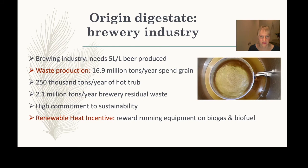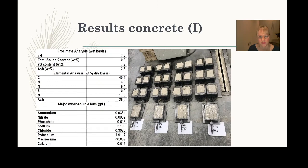The brewery digestate had the right composition for our purposes and was quite consistent across samples. We started applying it into the concrete, and visually it looks like ordinary concrete. I'll show more about the mechanical strength and other aspects in a moment.